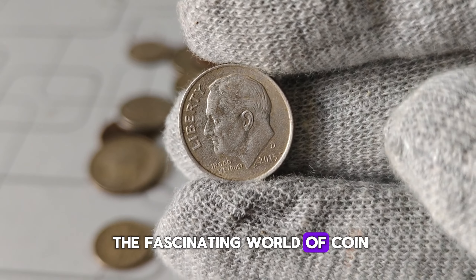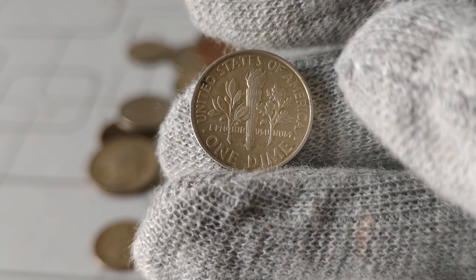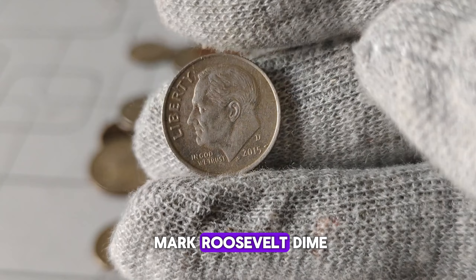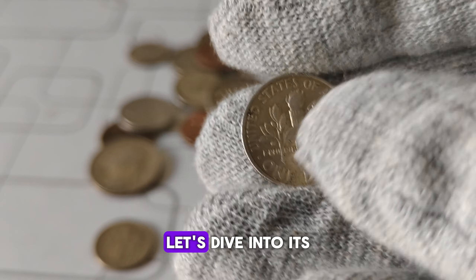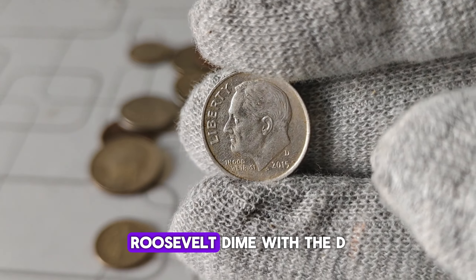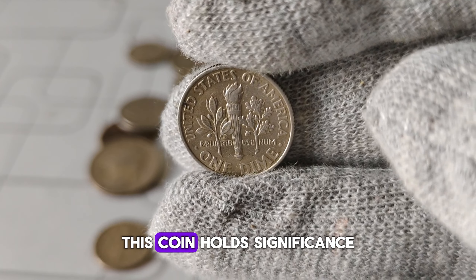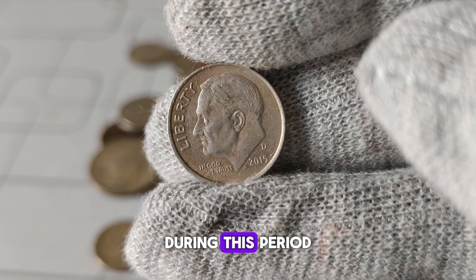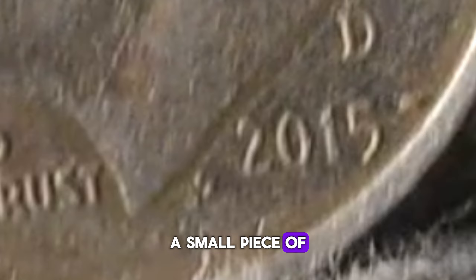We're delving into the fascinating world of coin collecting, focusing on a particular gem: the 2005-D Mint Mark Roosevelt U.S. dime. Join us as we explore its history, value, and worth in today's market. The 2005-D Mint Mark Roosevelt dime is a notable addition to any coin enthusiast's collection. In 2005, the United States Mint released a special edition Roosevelt dime with the D Mint Mark, signifying its production at the Denver Mint in Colorado. This coin holds significance not only for its minting location but also for the historical context of the time. During this period, the United States was experiencing various economic and social changes, making each coin minted during this time a small piece of American history.